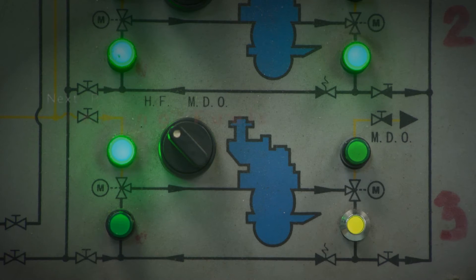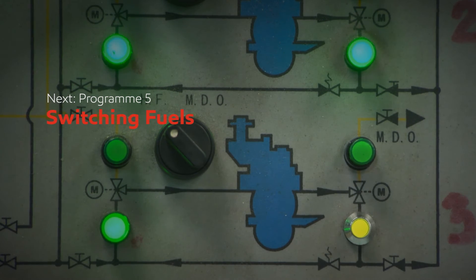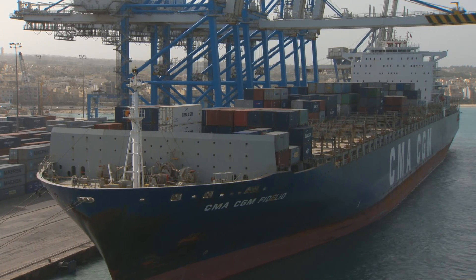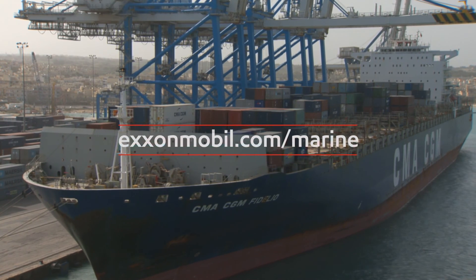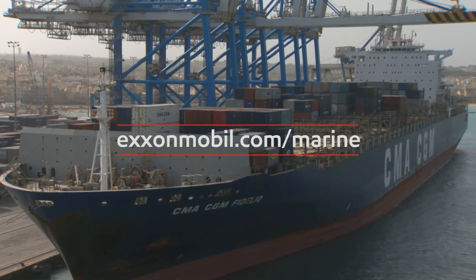In the next program in the series, Switching Fuels, we'll look at changing between high and low sulfur fuels as vessels move in and out of ECAs. For further information and guidance on fuel compatibility, visit the website at exxonmobil.com/marine.